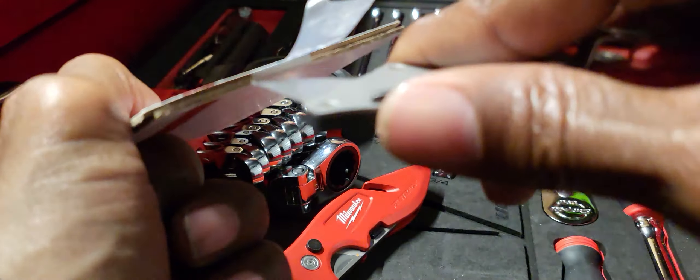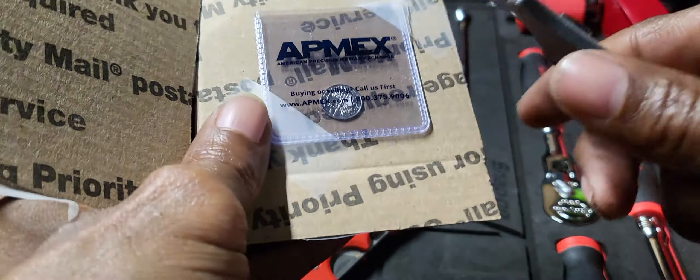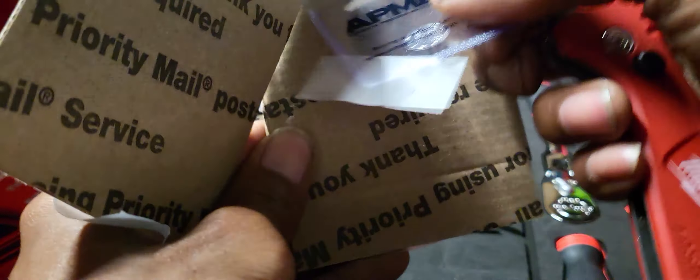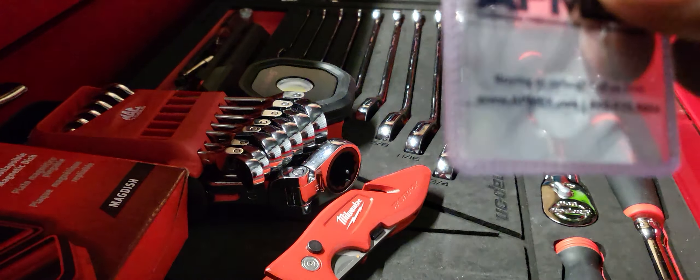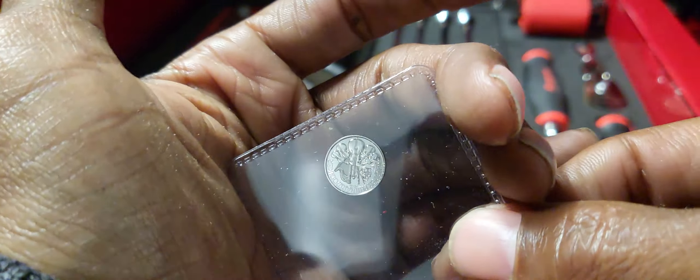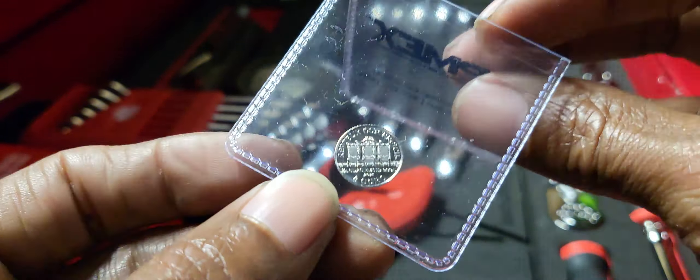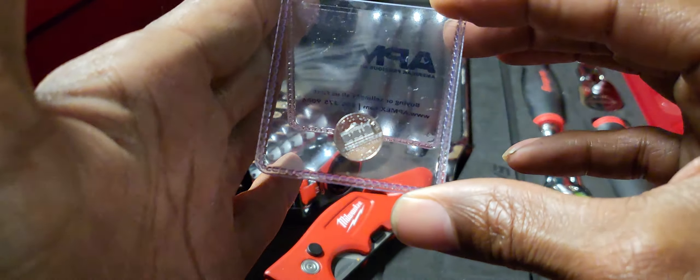Let's see here. Let's get this flip out and get this tape off. This is platinum right here — this is a Platinum Philharmonic. This is a 1/25th ounce.